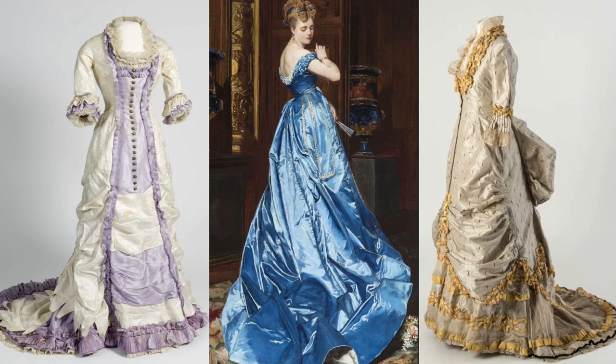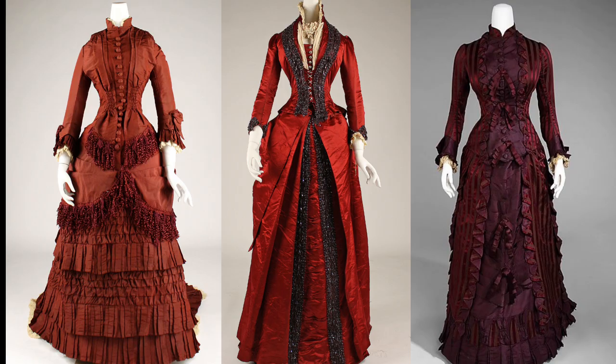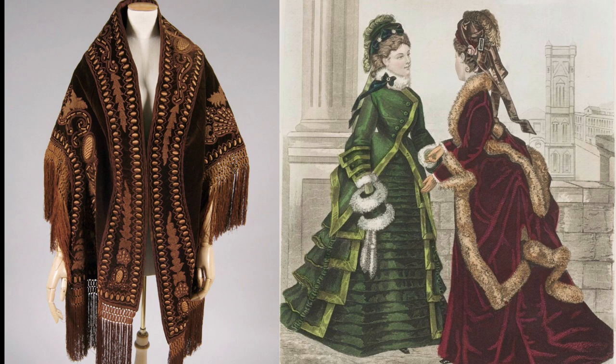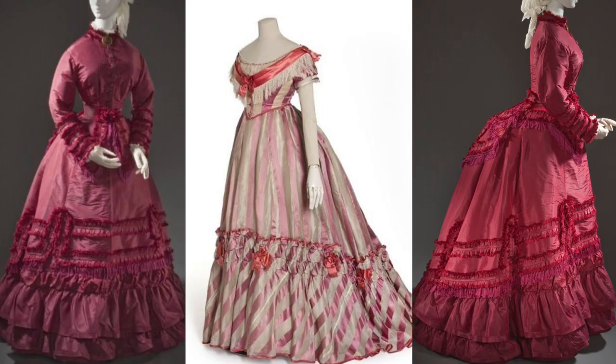Around 1876, the bustle collapsed into what is known as the princess line, also called the natural form era, which only lasted for a few years. The skirts became very narrow, and a long train was added to the back of the dress. The waistline dropped to the natural waist in the princess looks, and the shoulders began to creep slowly upwards as the sleeves tightened, accentuating the long, slim line of the dress. In previous decades, women often wore shawls and capes for outerwear, but during this time, women opted for coats and jackets. The 1870s was very influenced by 18th century styles — the femininity, lace, and over-the-top designs were very much in vogue.